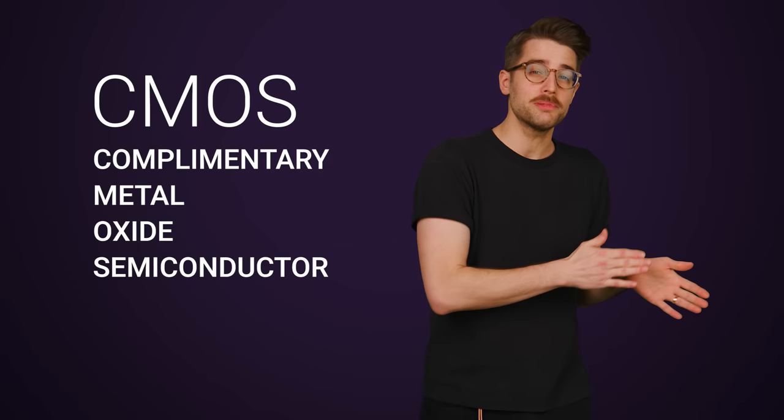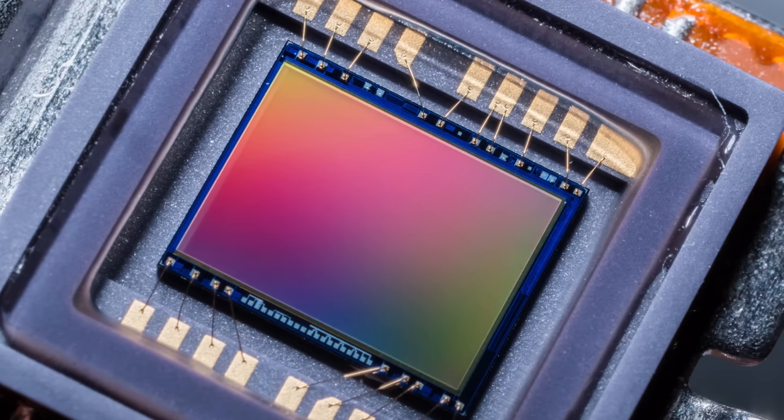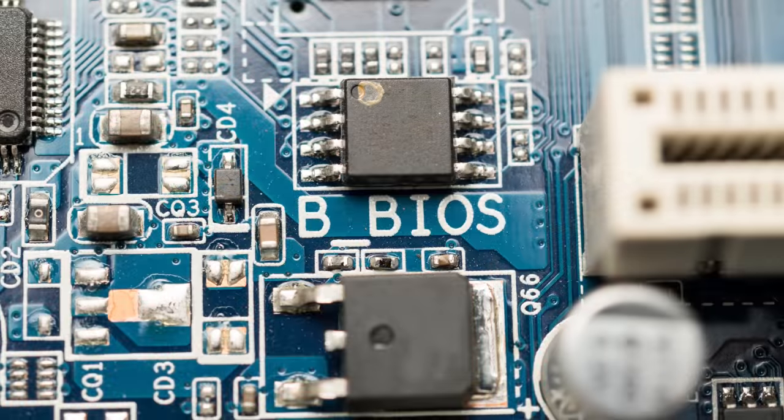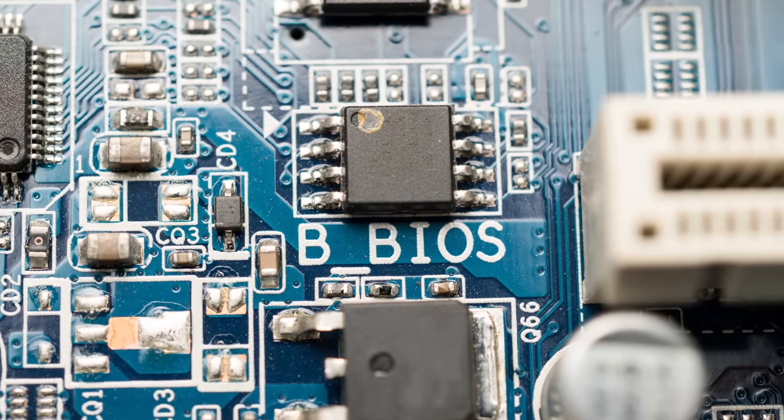The battery is there to power something called a CMOS chip. CMOS stands for Complementary Metal Oxide Semiconductor, and while that sounds complicated, all you really need to know is that it's a common way of manufacturing computer chips, used for applications from camera sensors to analog-digital converters to amplifiers. But inside a PC, CMOS has historically been shorthand for the chip that contained your BIOS settings.